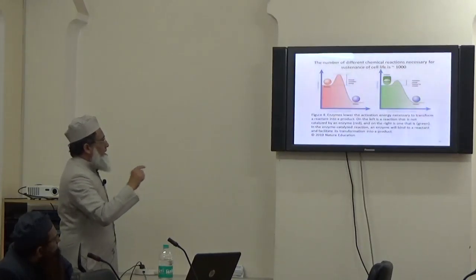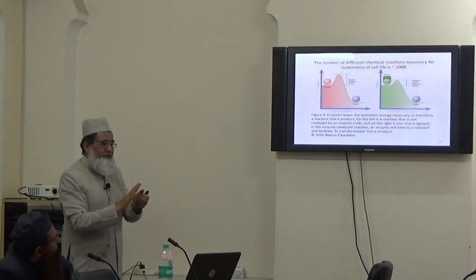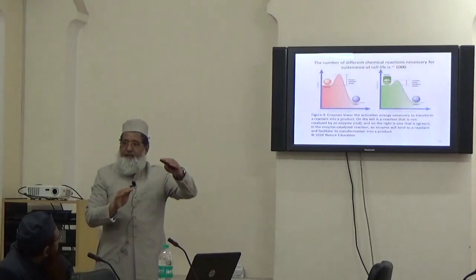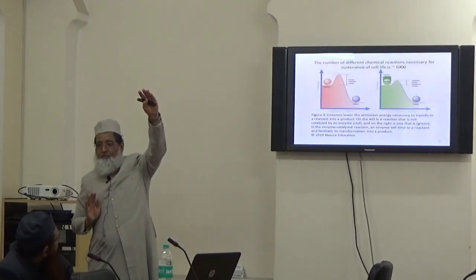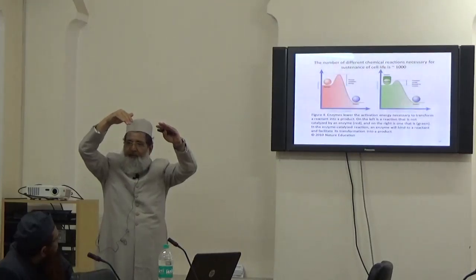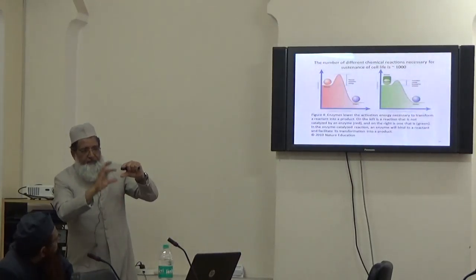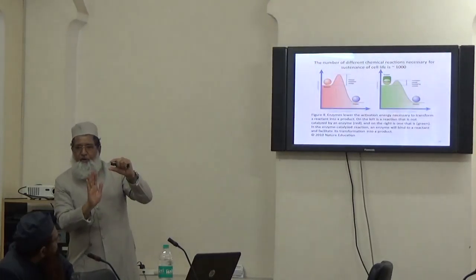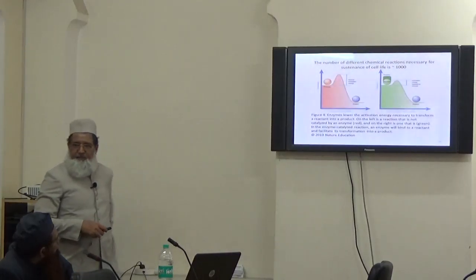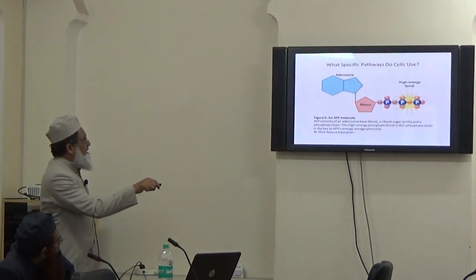Enzymes assist the reaction by reducing what we call the activation energy. Activation energy is a sort of barrier — if somebody wants to go to the other side of a hill, the higher the hill, the more effort required. Enzyme molecules decrease the level of that barrier so that the molecule can easily jump and combine to form the product. That is how the mechanism of energy use is explored.